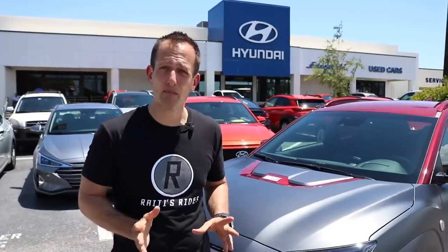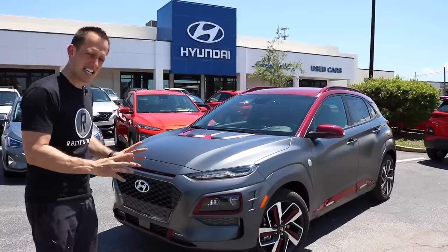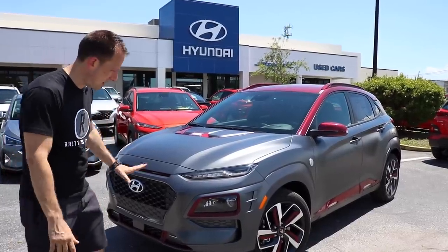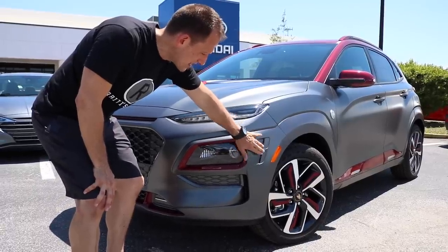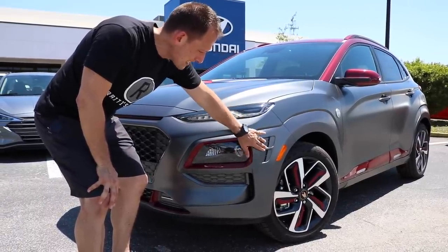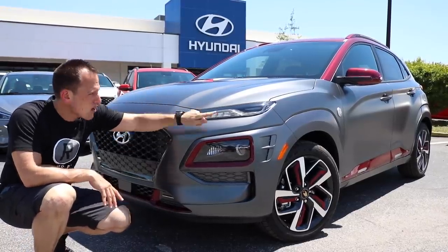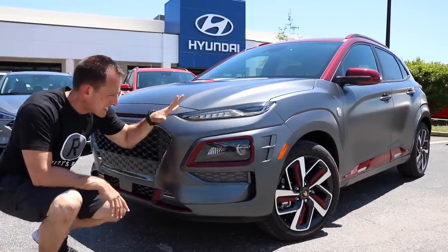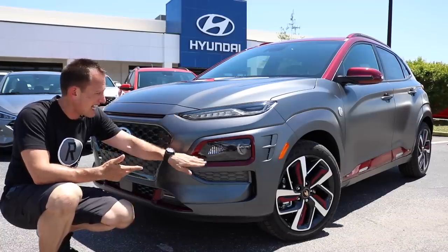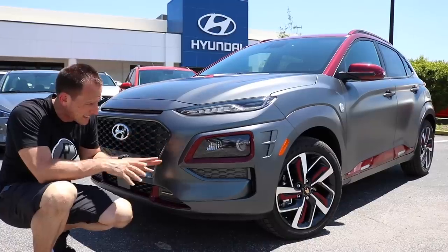One thing I think for sure you'll see is that they didn't just slap some emblems on and some decals — they actually made some changes. So let's get into this 2019 Hyundai Kona Iron Man. Right off the bat, they did some changes on the front fascia. You can see the addition of different body moldings here. And coming across the front, you have specific Iron Man LED daytime running lamps. That is specific on the Iron Man edition. So like I said, it's not just a color, not just a sticker thing — it actually has some different body pieces.